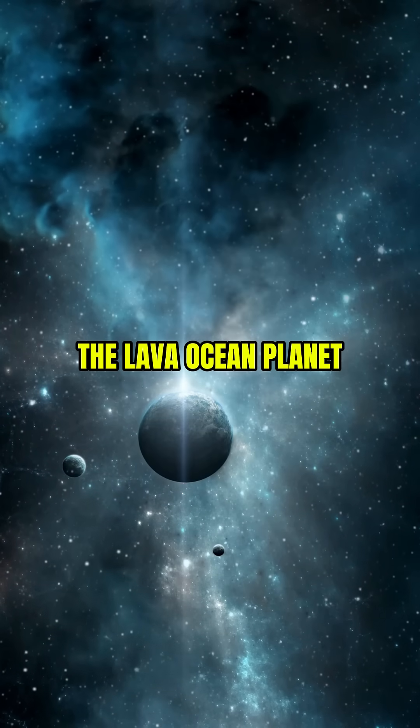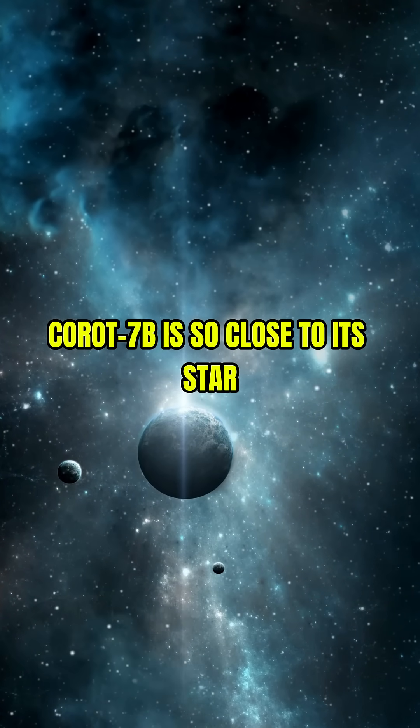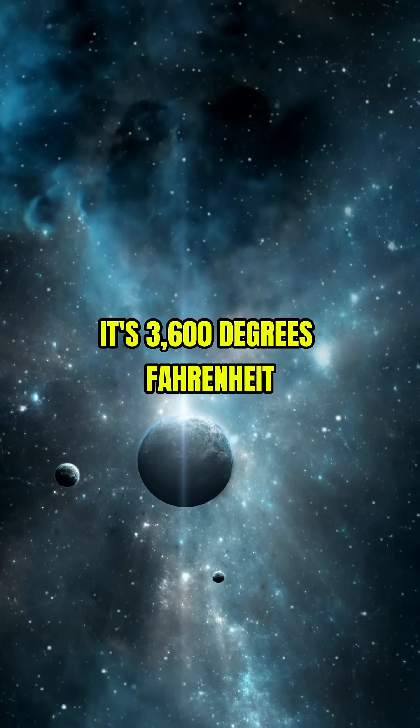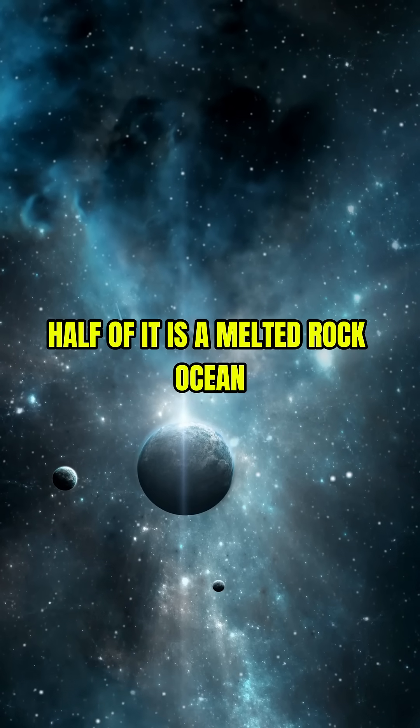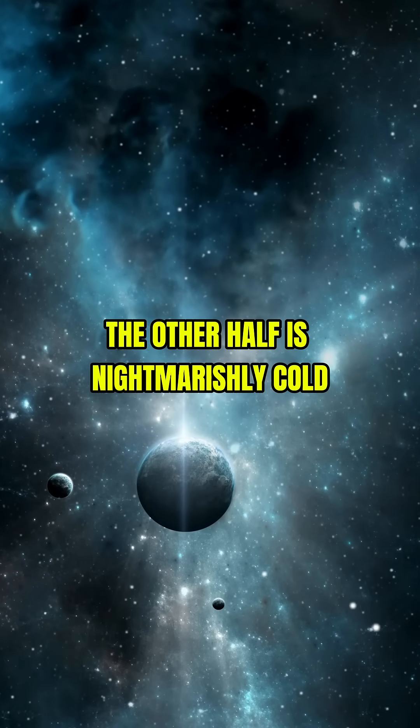3. The Lava Ocean Planet. Korot 7b is so close to its star it's 3,600 degrees Fahrenheit. Half of it is a melted rock ocean. The other half is nightmarishly cold. No in-between.